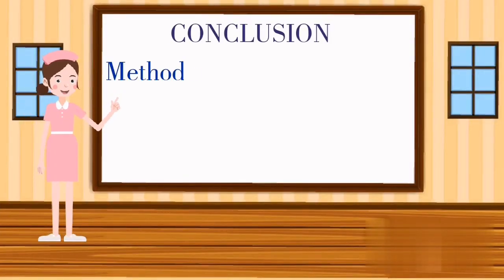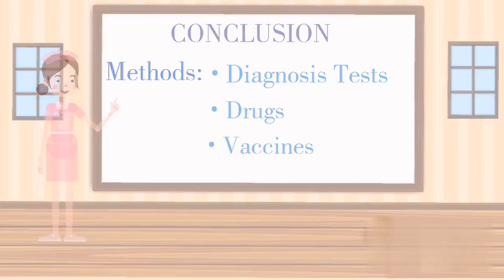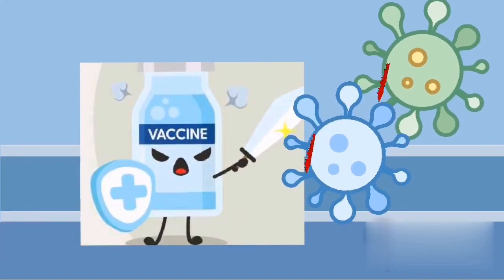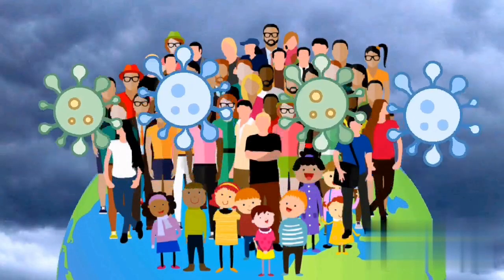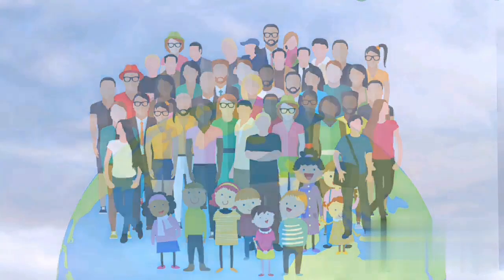In conclusion, methods to build pandemic resilient communities in the medical field include diagnosis tests, drugs, and injecting vaccines. Although vaccines are the best way to treat pandemics, there are still many vaccines in development, such as the COVID-19 vaccines. Thus, let's hope for more vaccines to be manufactured so that our community can fully recover from these pandemics.